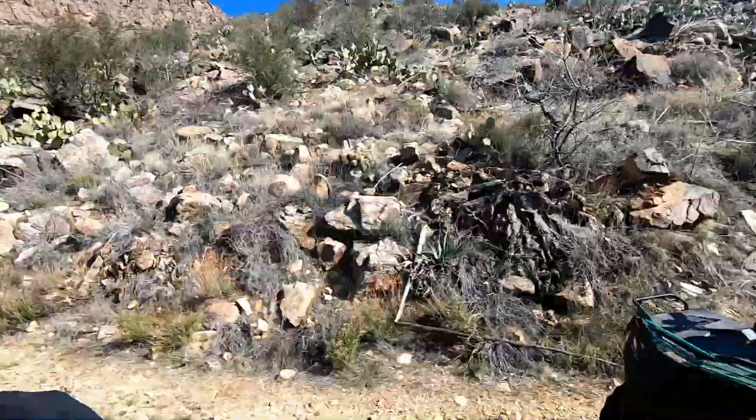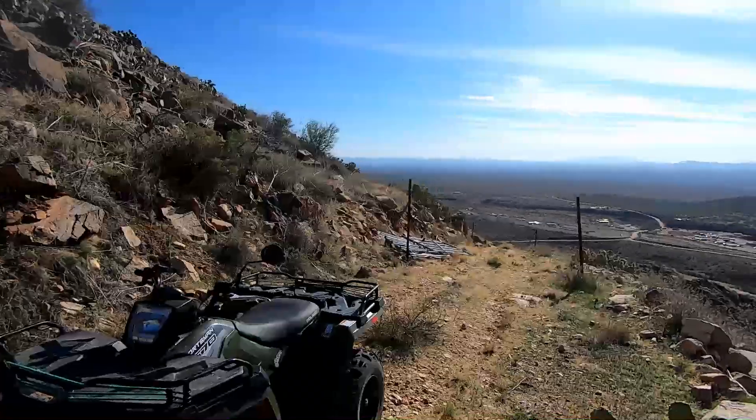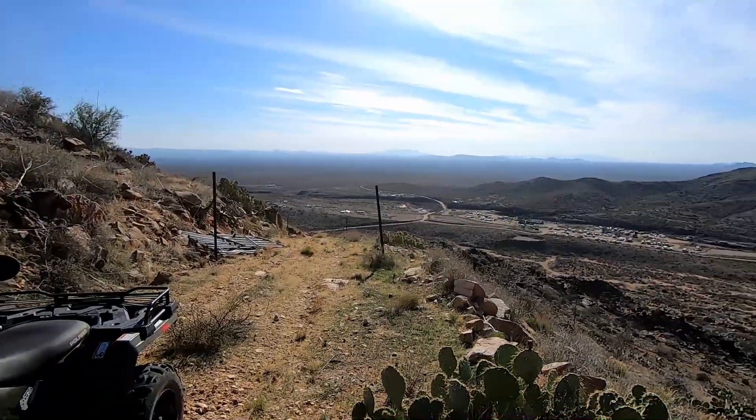Looks like a two-hander from here — definitely won't be filming on the way down, I'll have to have one hand on the brake. All right, I'm gonna put two hands on the wheel here. Wow, what a view from up here — check this out! Woohoo!